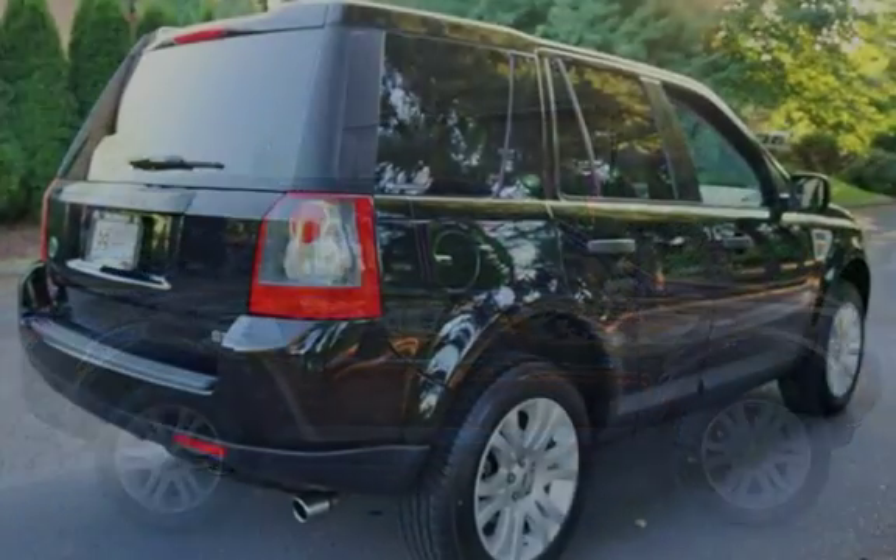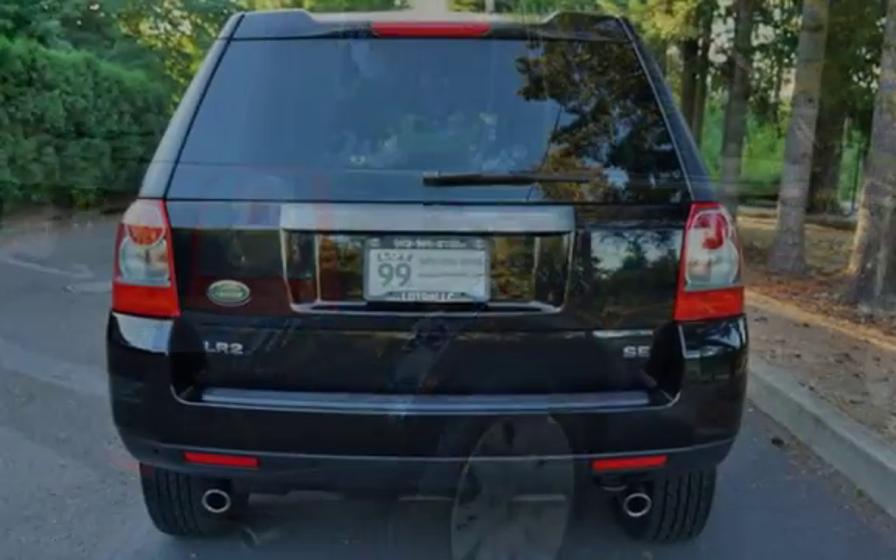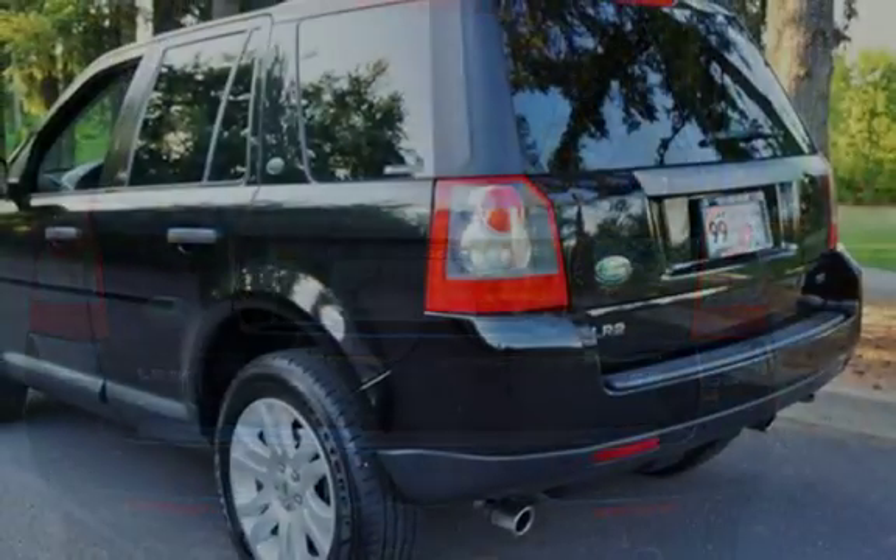This four-door SUV has a six-cylinder, 3.2-liter i6 engine, with all-wheel drive, and an automatic transmission.